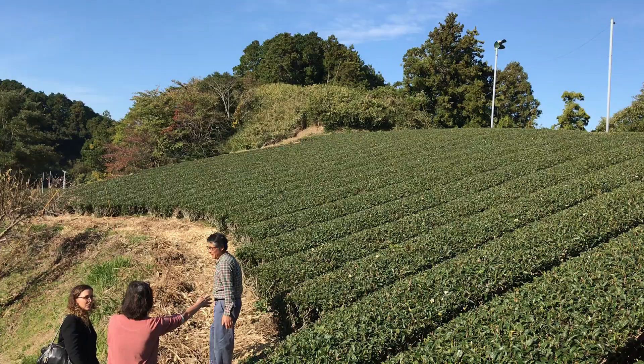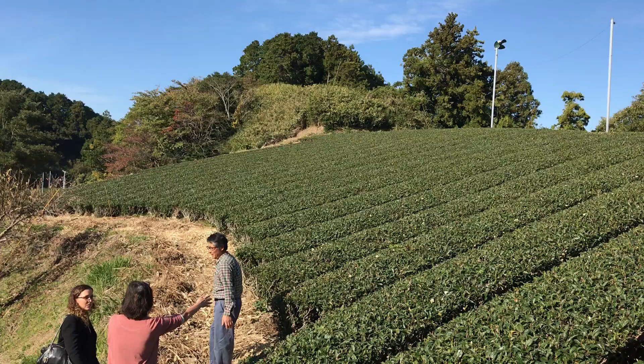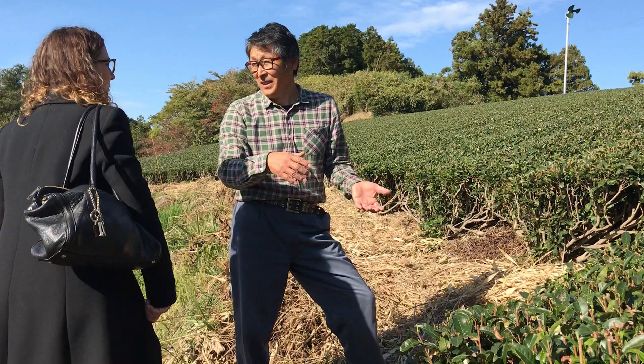Most farmers prefer to grow tea closer to where they live. In the case of this couple in Shizuoka, they decided to grow tea in their very own backyard. This family has been growing tea on this small plot of land around their home for the past few decades.